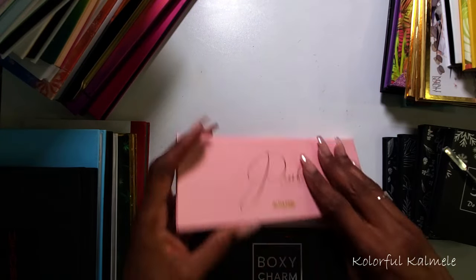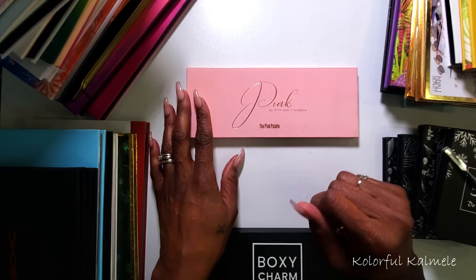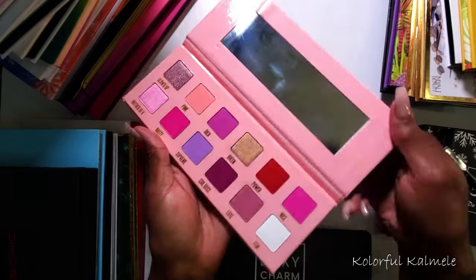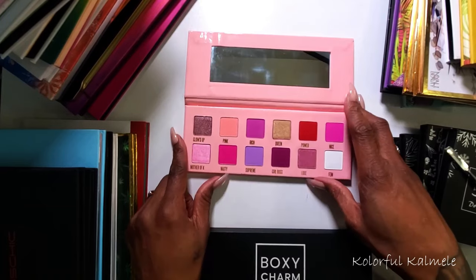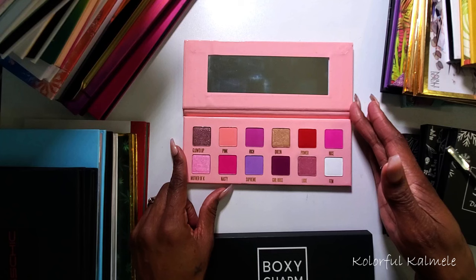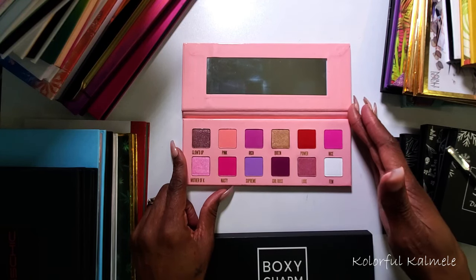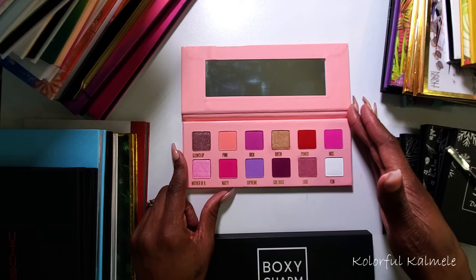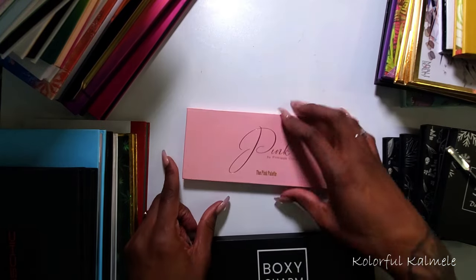Next I have Pink Lips Cosmetics 'The Pink Palette.' I bought this only because two of my YouTube friends had it and loved it and were like 'you need to get it.' As you can see, I never used this palette. I'm really not a big pinky-red eyeshadow person — it's cute for Valentine's Day or whatever — but I have no attachment to this palette whatsoever, so this one can go.